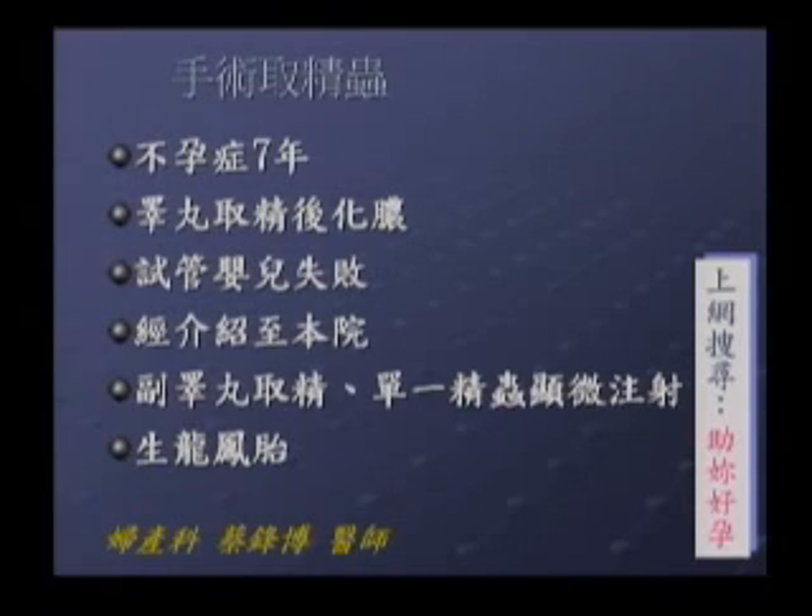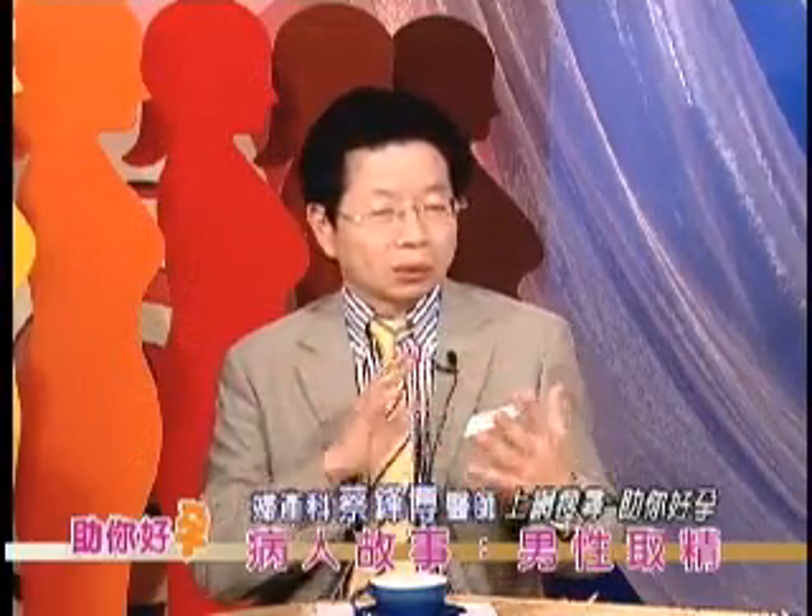他在南部做了睾丸取精，手术后有点发烧、伤口有点化脓，没有成功。后来辗转介绍到我们这里。评估时发现抽血都正常，副睾丸摸起来也有一条像蚯蚓，表示副睾丸其实可以取到精子，于是我们的泌尿科医师用副睾丸取精，做了试管婴儿，剩下一个双包容红胎。从这个案例可以发现，无精症到底要用睾丸还是副睾丸取精，需要仔细评估。